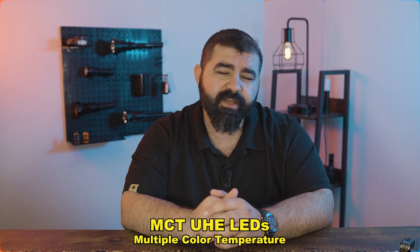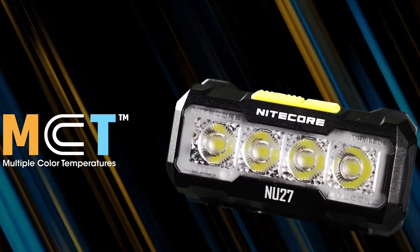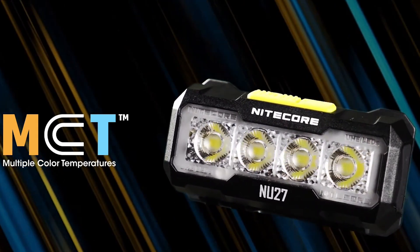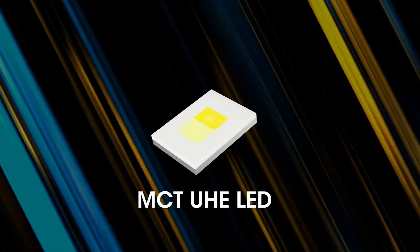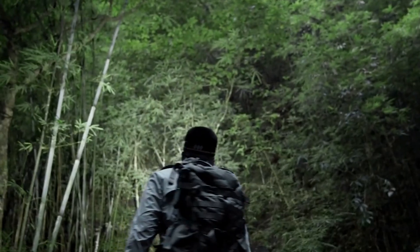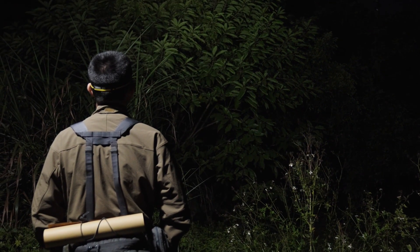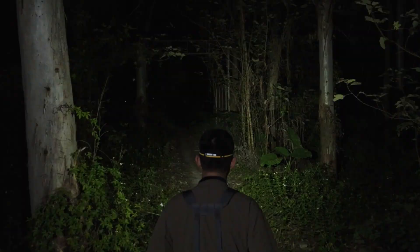Nightcore is pushing lighting innovation further with its new MTC UHE technology — Multi-Color Temperature Ultra High Efficiency LEDs. First introduced in the NU27 headlamp, this breakthrough technology allows users to seamlessly switch between warm, neutral, and cool white light all in a single LED system. This means better visibility in any condition, more control over eye comfort and color accuracy, and high efficiency for extended runtime. As MTC UHE technology evolves, we can expect more Nightcore lights to adopt this game-changing feature.